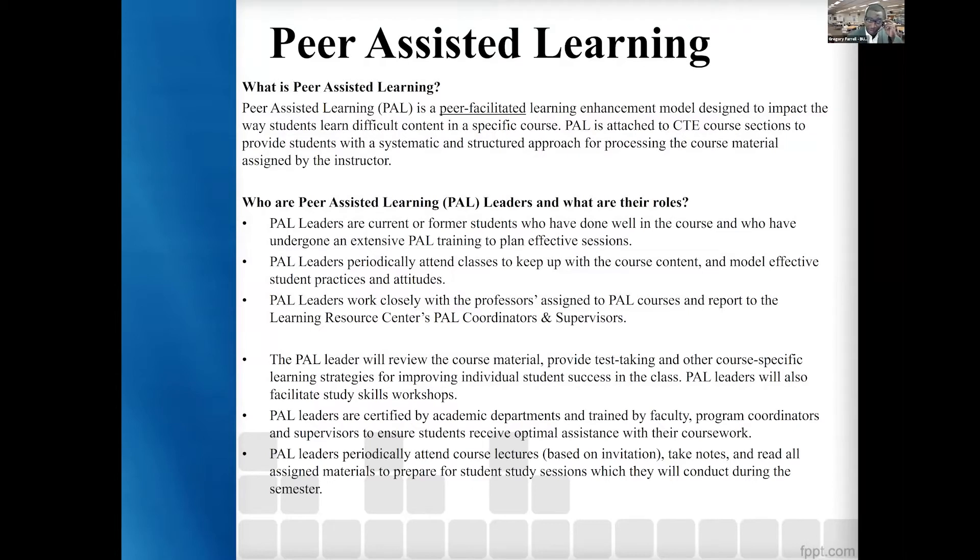What is peer assisted learning? As Dean Zumo mentioned earlier, peer assisted learning is a peer-facilitated learning enhancement model designed to impact the way students learn difficult content in specific courses. PAL is also from the University of Kansas, Missouri. It was designed a little bit later than supplemental instruction, primarily because supplemental instruction did not fit the needs of all programs. PAL was designed about 12 to 15 years ago, also by UMKC. At BMCC, PAL is attached to our career and technical education course sections to provide students with a systematic and structured approach for processing the course material assigned by the instructor.